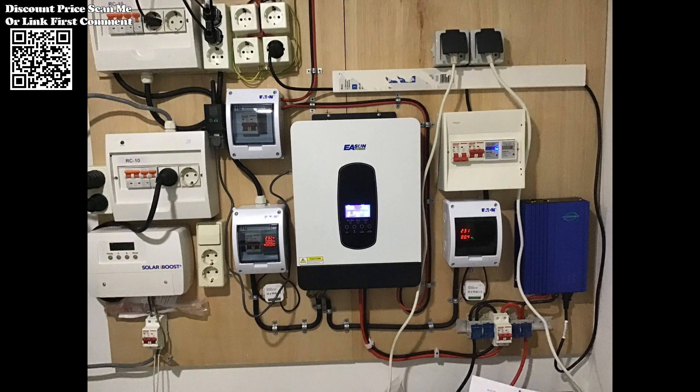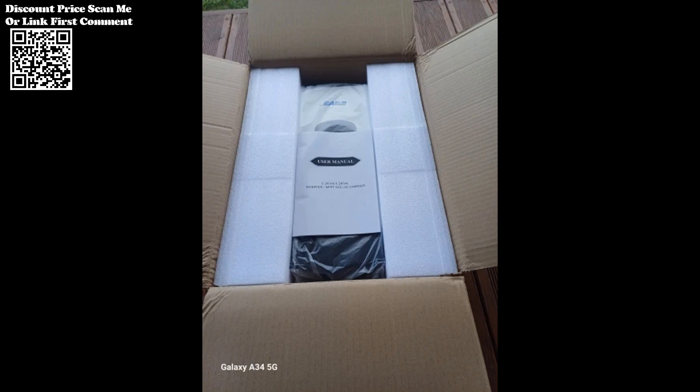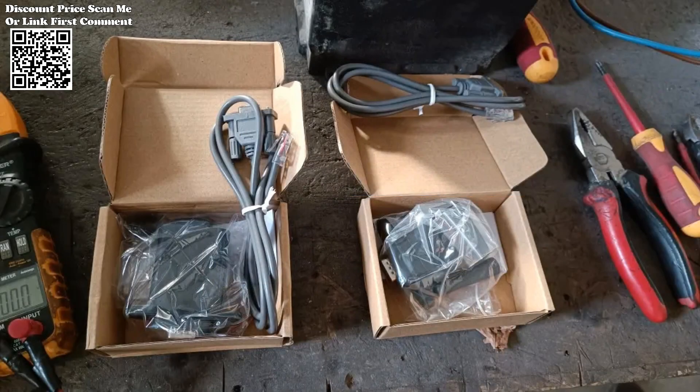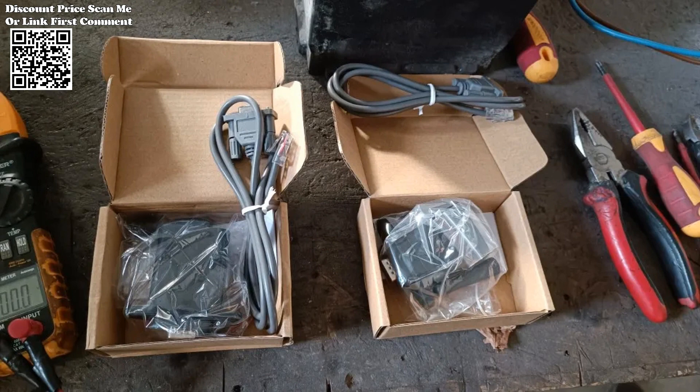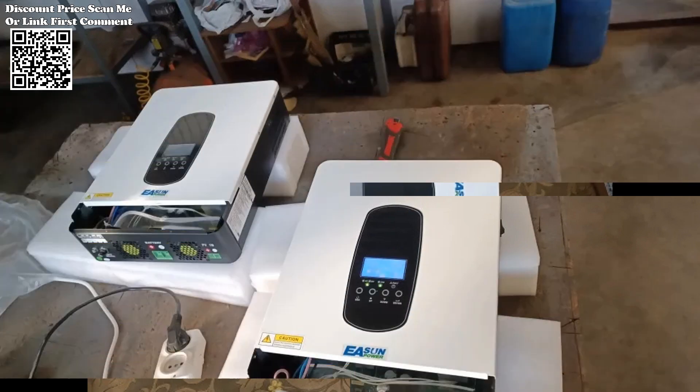The Eason Power 3200VA Solar Inverter offers a user-friendly experience characterized by its intuitive interface and convenient operation. The inclusion of Wi-Fi support enables remote monitoring and control, empowering users to manage their solar system effortlessly from anywhere, anytime.